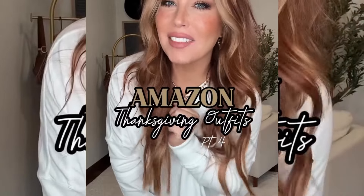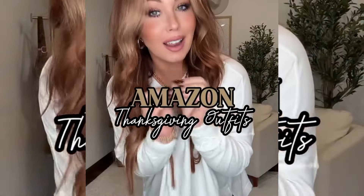Part four of Amazon Thanksgiving outfits are with me today. I am sick, not feeling the best, but they're all cute, they're all affordable, and they're all on my Amazon storefront.